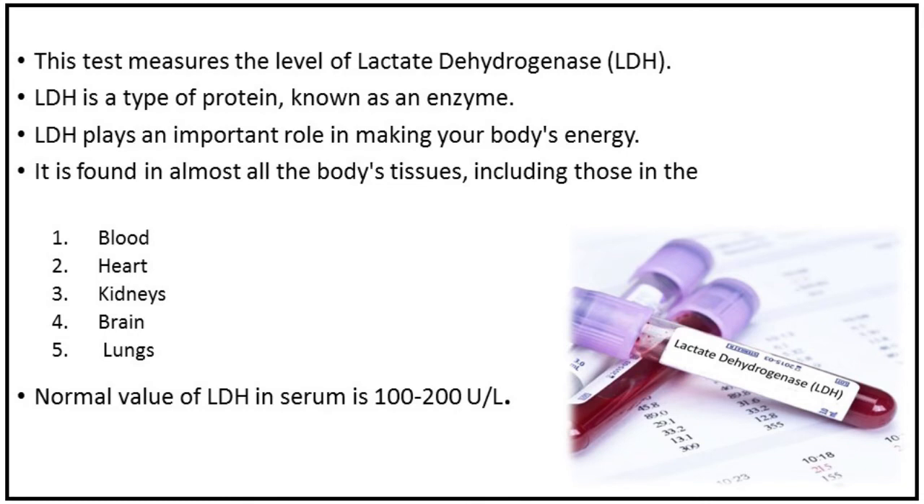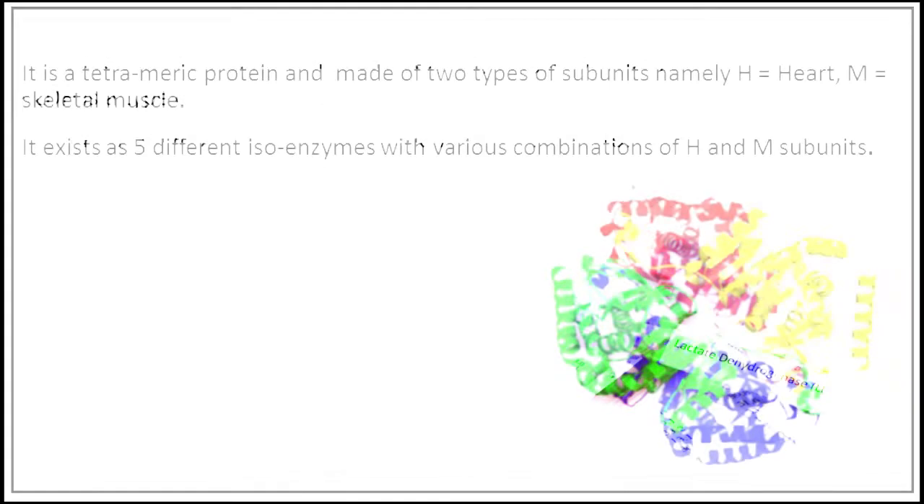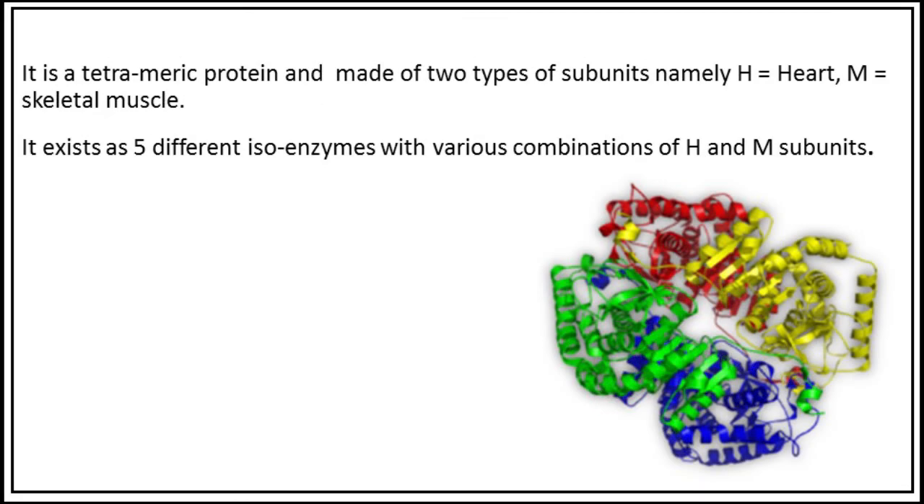The normal value of lactate dehydrogenase in serum is 100 to 200 international units. It is a tetrameric protein made of two types of subunits: H for heart and M for skeletal muscle.